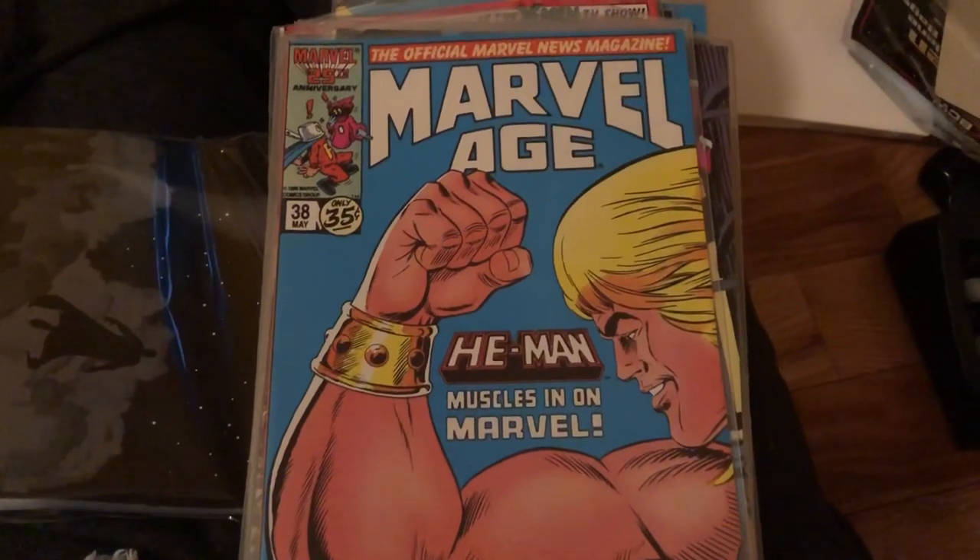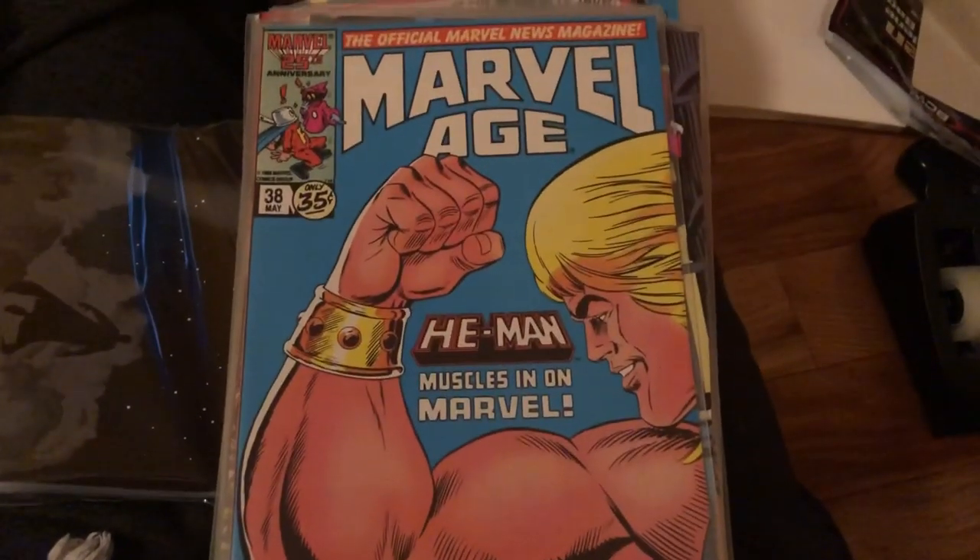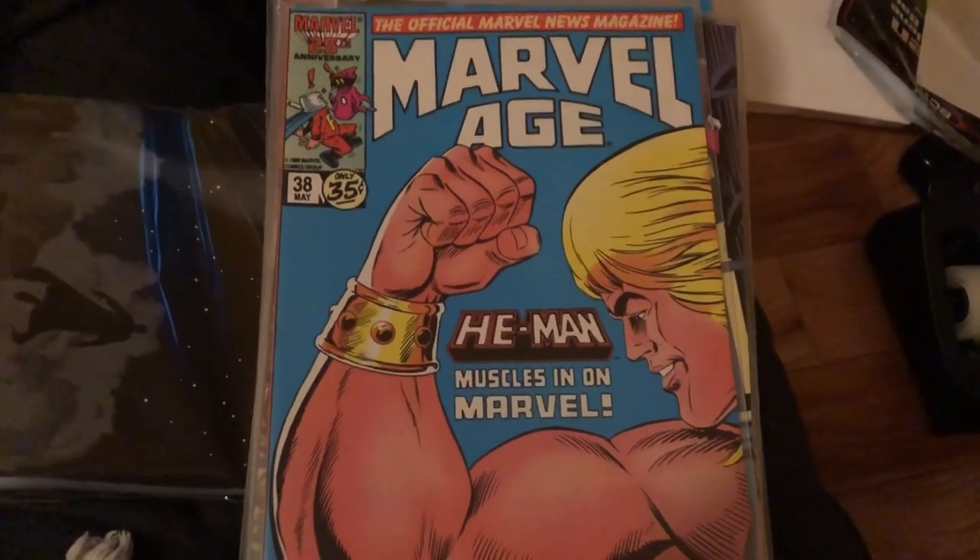For all my He-Man Masters of the Universe fans out there, just figured I'd show you this — Marvel Age, He-Man Masters of the Universe. Pretty cool.